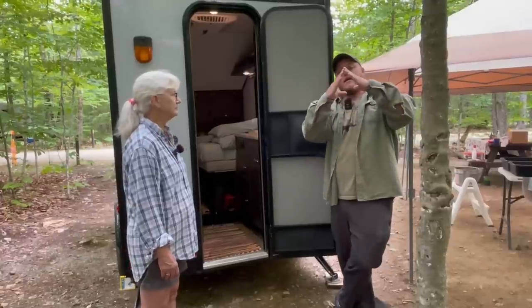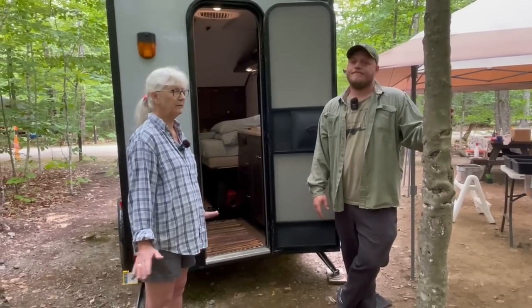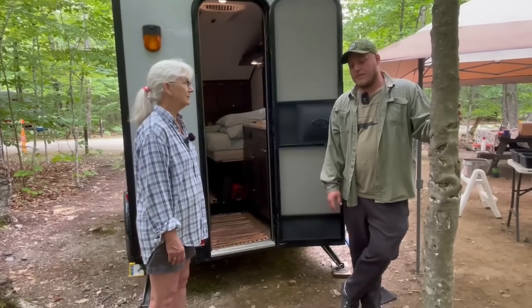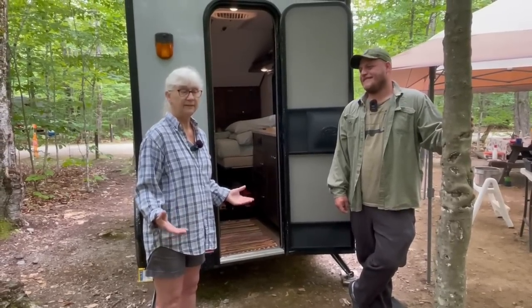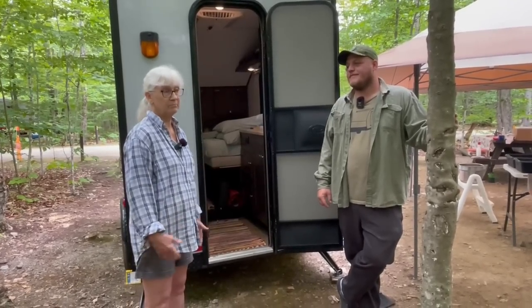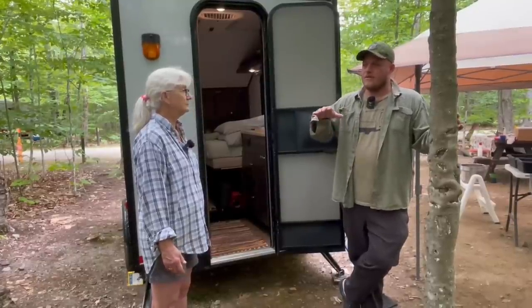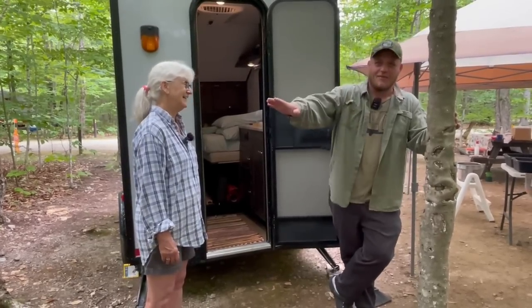You had the classic A-liner before you went with this — were you more happy with that? I was very happy with that. It was just old and beginning to leak — it was like 17 years old. Camper life is like 180 years in human years. The A-liner didn't have quite as much storage, didn't have the water heater, but it had water, a furnace, and a sink. Your old A-liner is here at the campsite — did you sell it to a relative? I sold it to a relative.